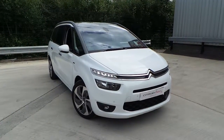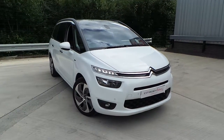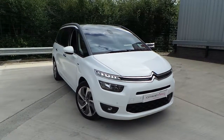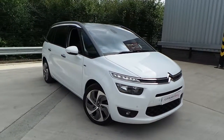Welcome to this vehicle presentation here at Pentagon Citroen in Oldham. Today we have for you a 16 plate C4 Grand Picasso. It's the 2 litre blue HDI Exclusive Plus, with the EAT6 automatic gearbox, finished in Polar White.